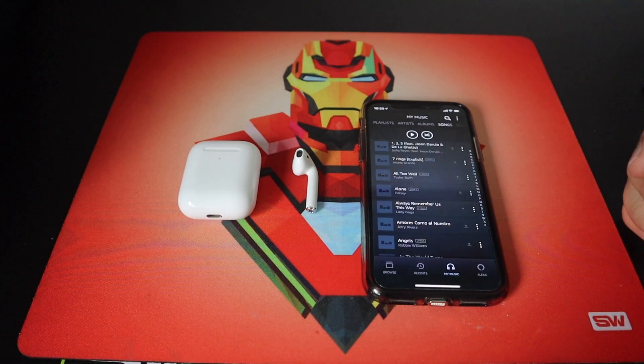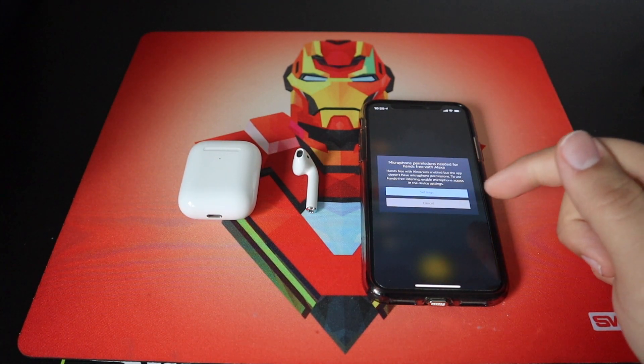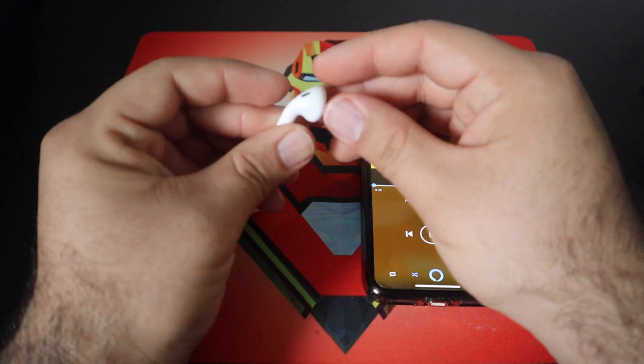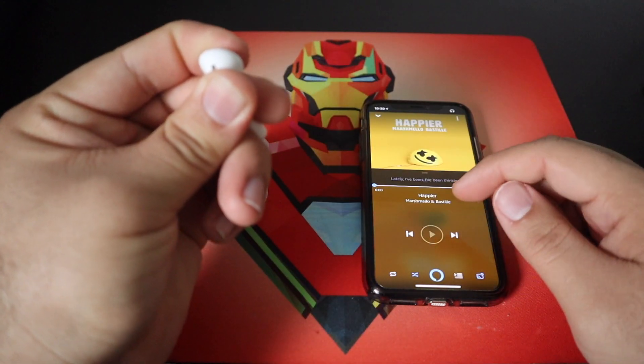And when you load it again, it's going to ask you to enable the microphone access. You're going to hit Cancel. And just like that, it should pretty much be fixed. So we're going to do the same thing we did before — we're going to replicate the AirPod being in my ear and let's try it now.